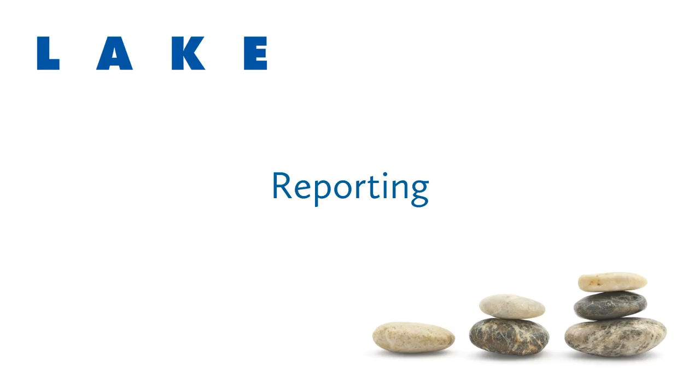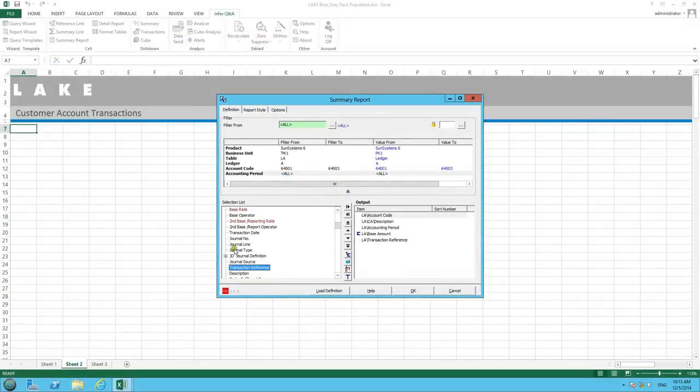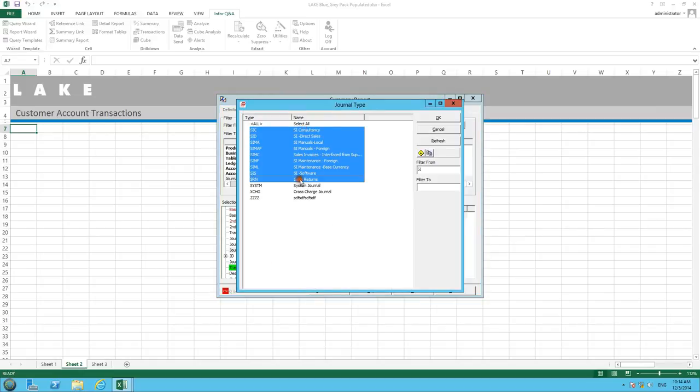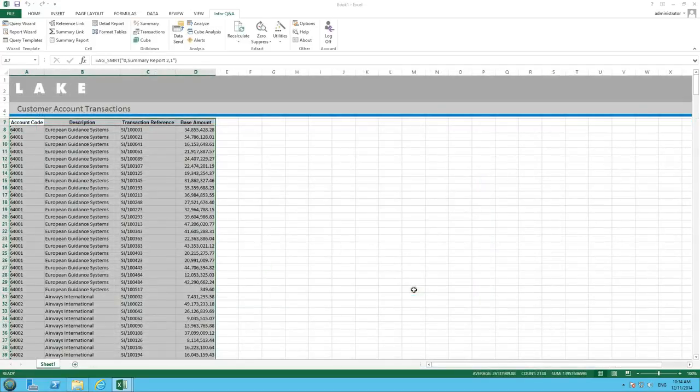Along with flexible analytics, Sun Systems provides excellent reporting capability. New reports can be created in minutes. There is no complicated setup or need for understanding of database tables or joins. Report creation is simple point and click, with data presented in plain English.